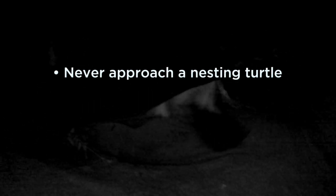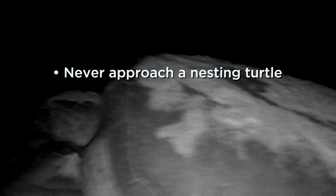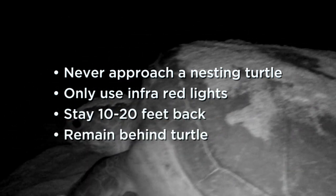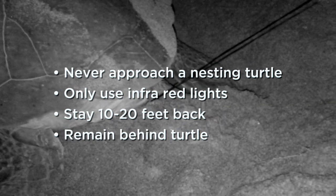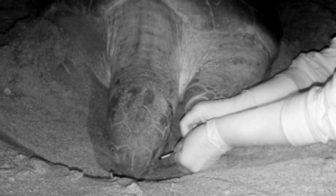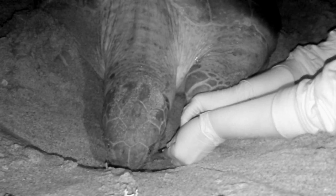When you see a nesting turtle on the beach, you should never approach it. They are protected both federally and locally in our state. If you do see a nesting turtle, you should only use red lights and stay maybe 10 to 20 feet back, and also stay behind her — if she sees you, you can spook them and they'll leave without laying their eggs. When we were sampling, turtles undergo what we call this trance. Their fight-or-flight hormone is really decreased during the egg-laying process, so they don't have that trigger to get out. That's usually when we collect our samples — when the turtle's laying eggs and undergoing that trance.